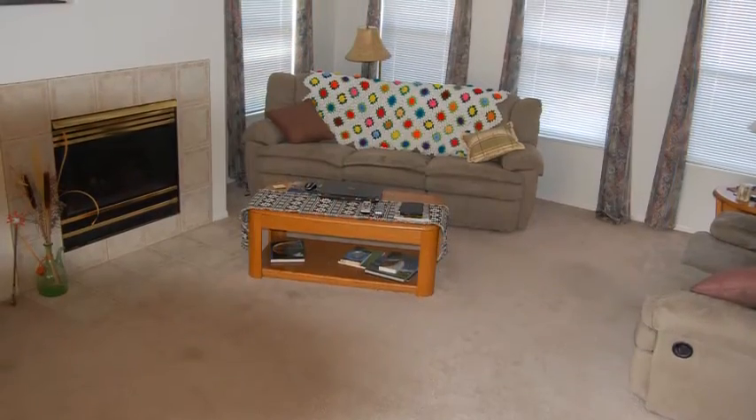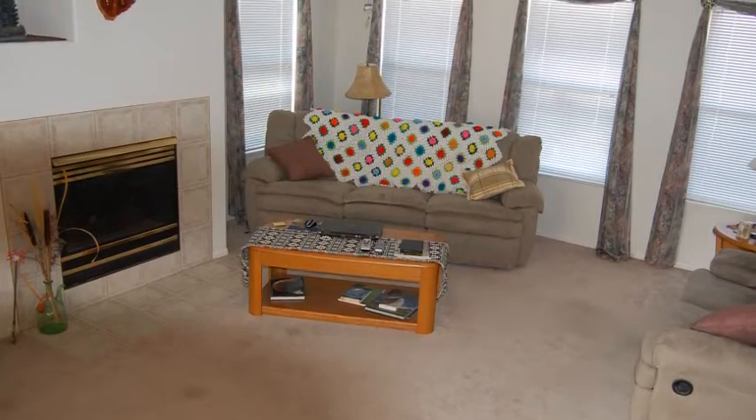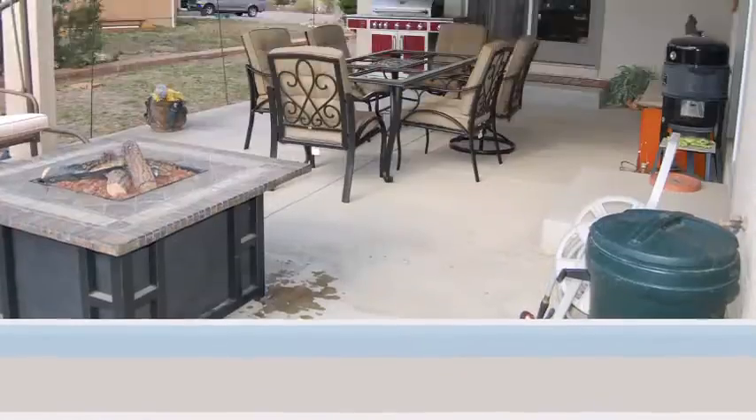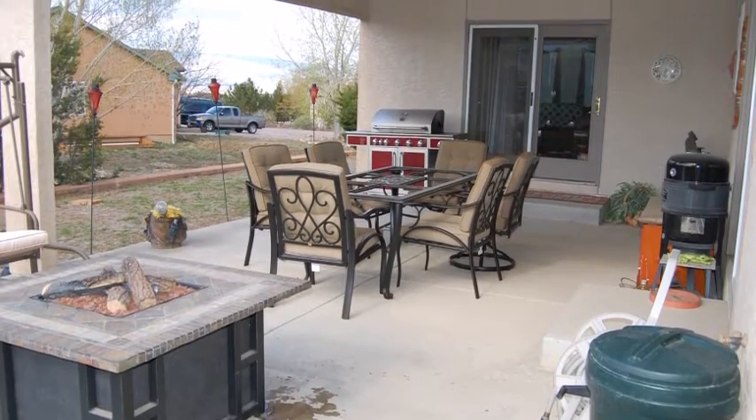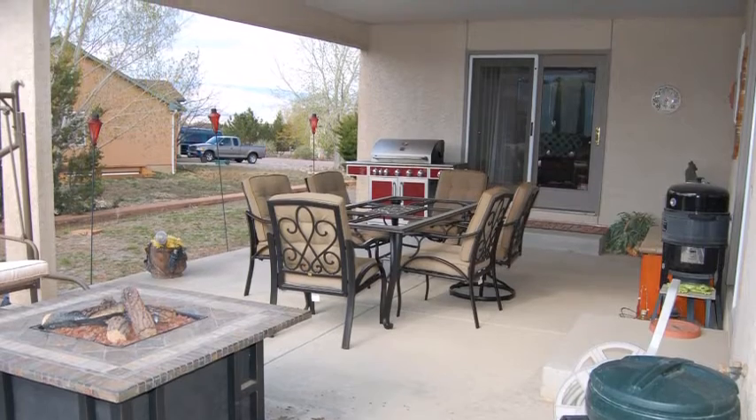The dining room connects into the family room with a nice gas fireplace and doors that connect to the large covered patio outside. The patio is also pre-wired for your hot tub.